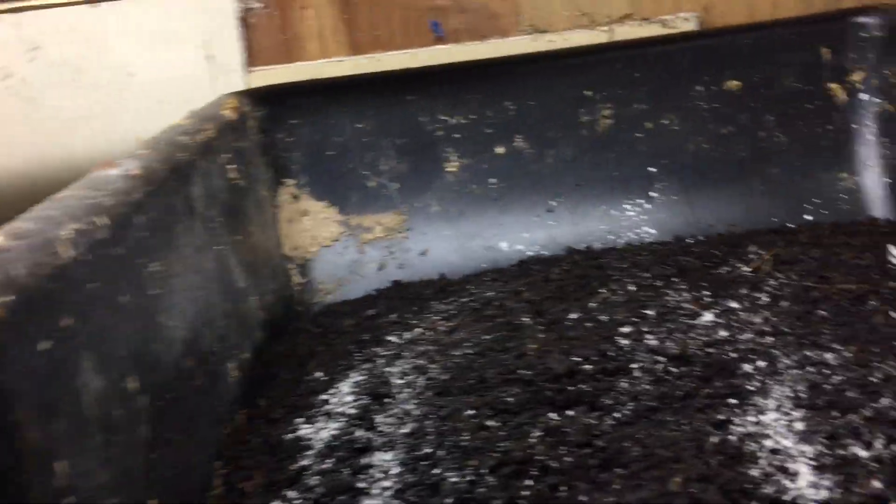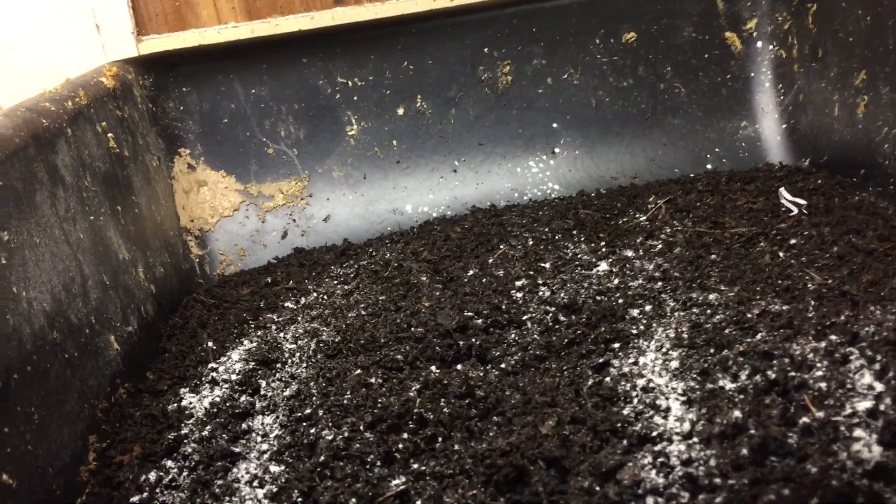The best way to tell if your worm bin is established is to just turn the light off, and after five minutes if they start to crawl out of the bin like they were doing in this video, you still have some work to do. But otherwise your worms are not dying — they're just escaping.